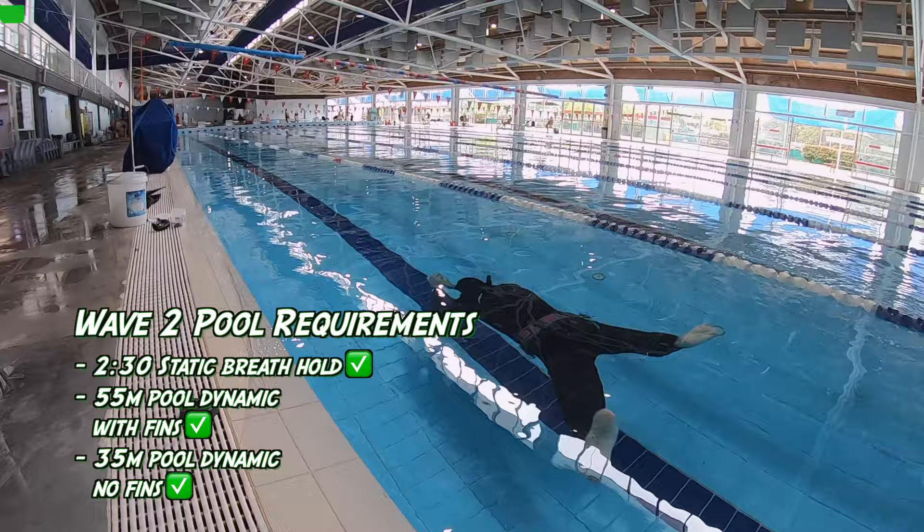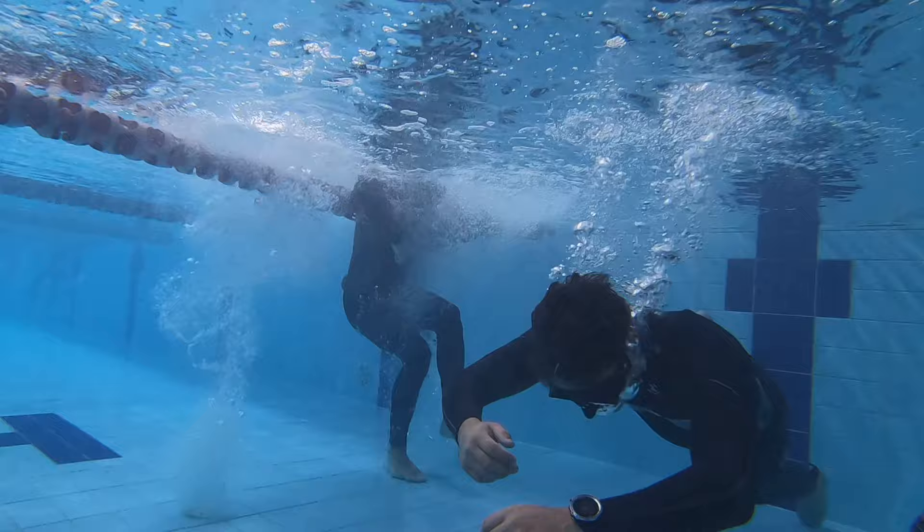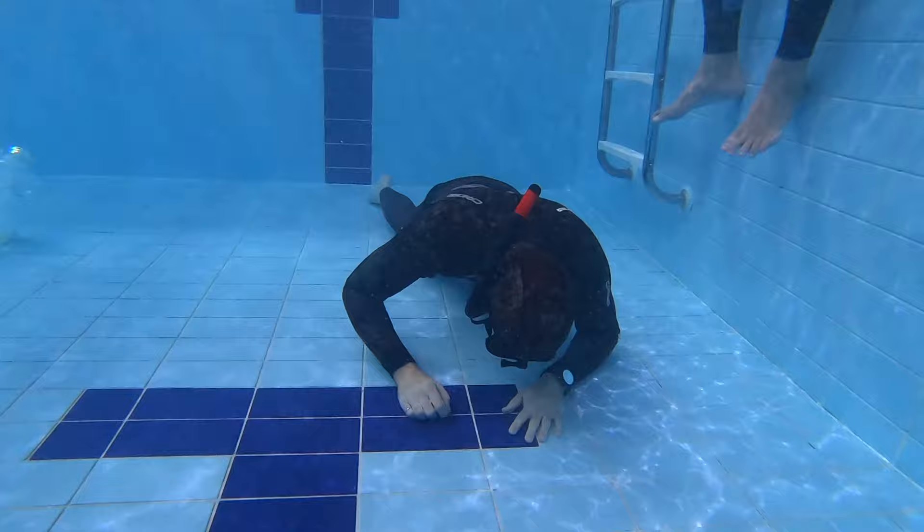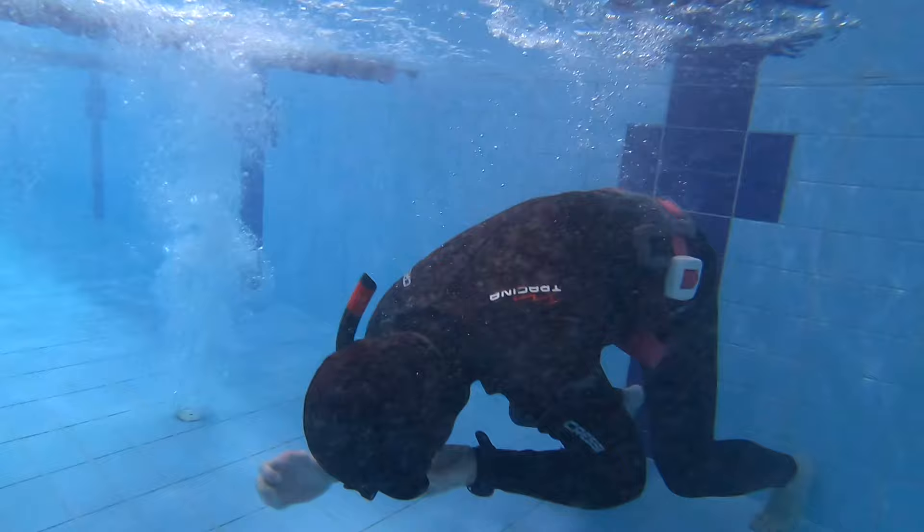We ticked off all our pool requirements and Dan showed us some really fun and not painful training exercises. This is an exhale crawl — we focused on relaxation and just tried to move slowly. Then we did crawls with a full breath and it felt so much better.